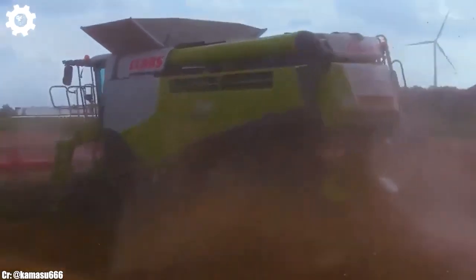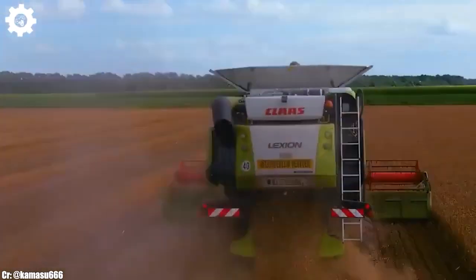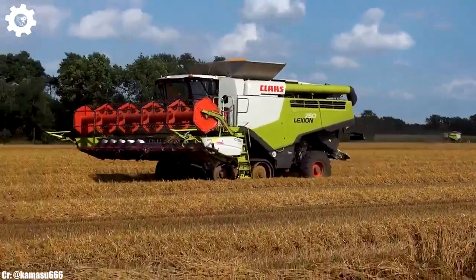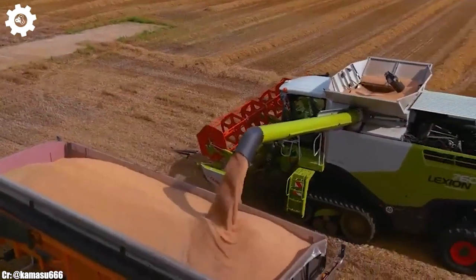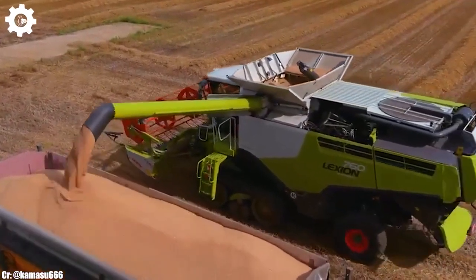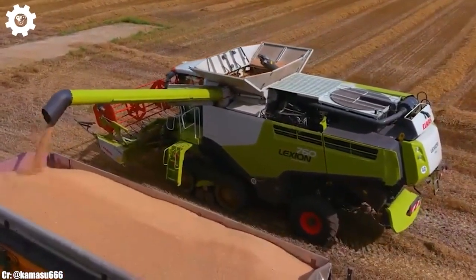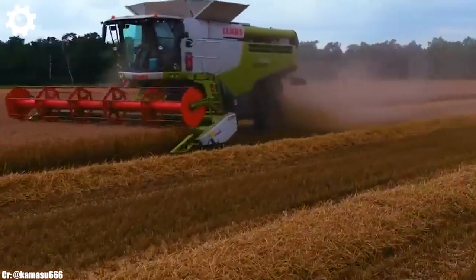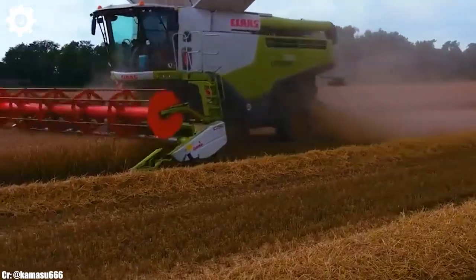Inside the spacious and operator-centric cab, farmers and operators experience a comfortable and intuitive workspace that reduces fatigue during long hours in the field. The intuitive SEBIES control system and high-resolution touchscreen display simplify complex tasks, while excellent visibility ensures safe and efficient operation.